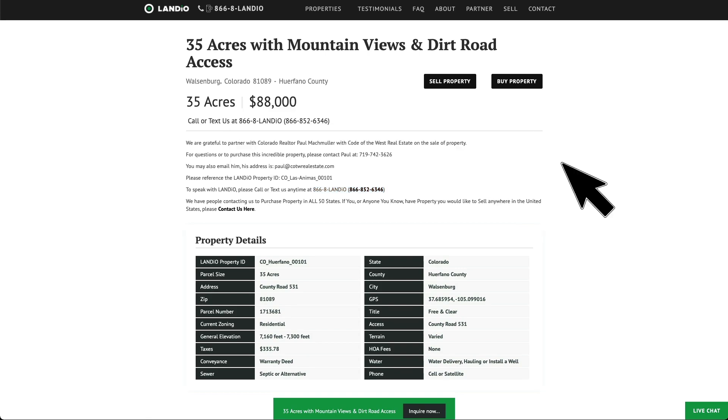If this property does not fit what you're looking for and you want a different type of property, in another location, different size, or price range, please go to our website and click the Buy Property button. It'll take you to a simple form where you answer a few questions and then you'll be prompted to schedule a call with us to further narrow down your search. We also have a lot of people contacting us looking to purchase property in all 50 states — if you have property you're looking to sell anywhere in the United States, please go to our website and fill out the Sell Property form.